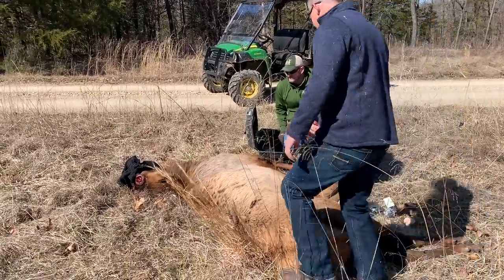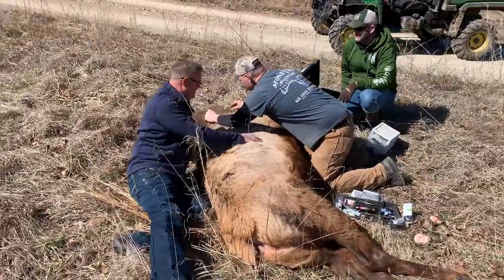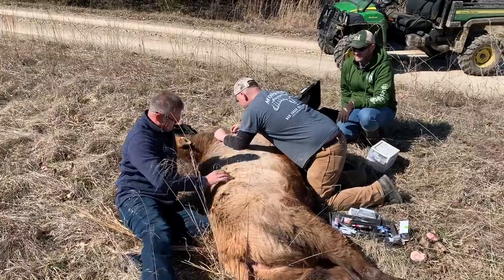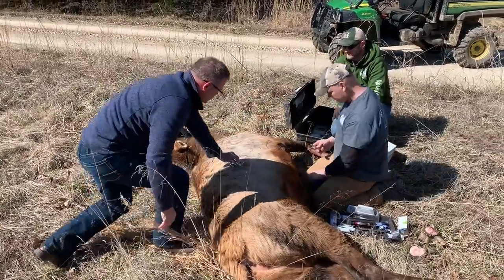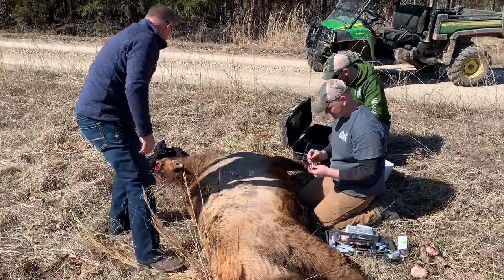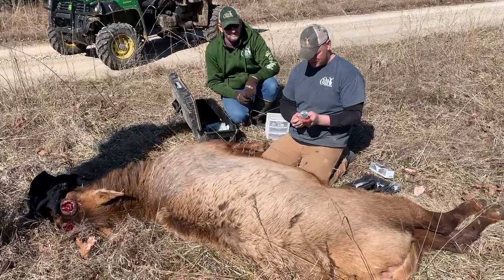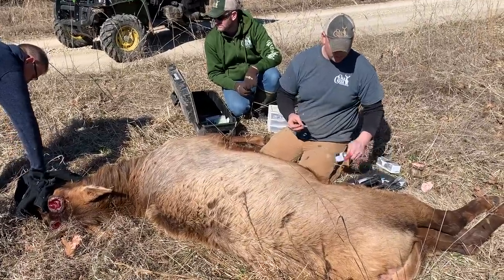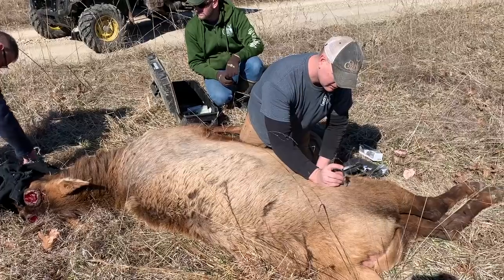I cannot believe how big his body is — look at the body on this one. He's huge. I might give him some Prevail or Banamine too, mainly because with them getting a little worked up and being darted like this, it just helps with the stiffness and soreness from it.